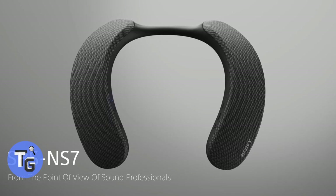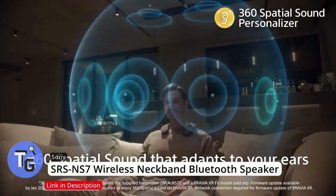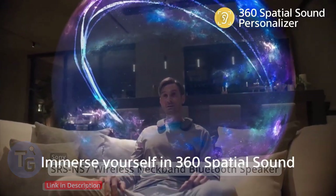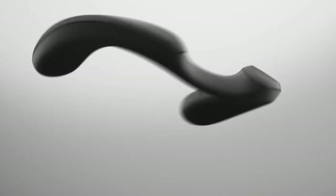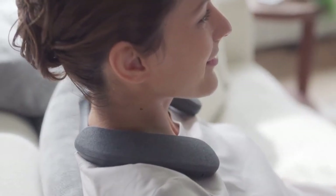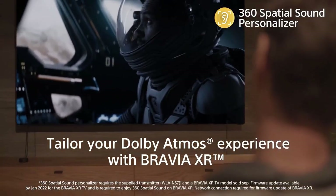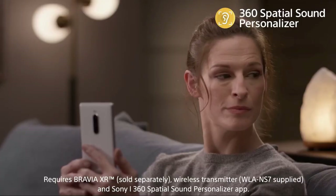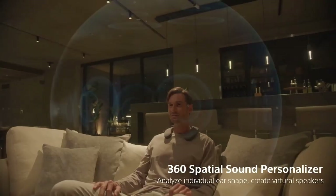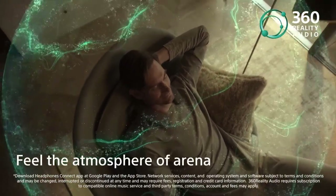Bring high quality home theater surround sound audio right on the comfort of your neck with the SRS-NS7 wireless neckband speaker. The wireless neckband Bluetooth speaker is bendable and sits comfortably on your neck. It is built with upward-facing speakers and a rich bass, combined with Dolby Atmos and software that captures your personalized hearing profile that analyzes the shape of your ears.